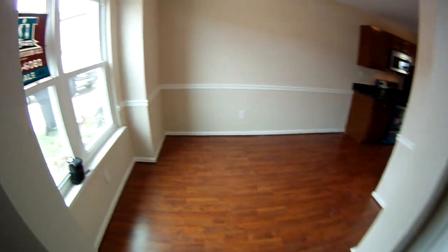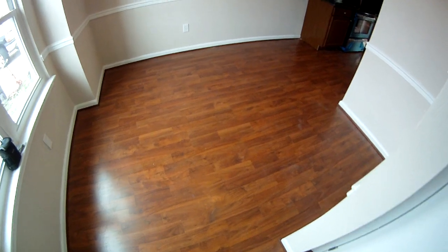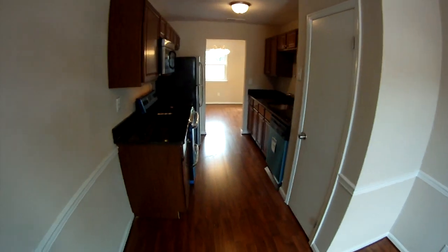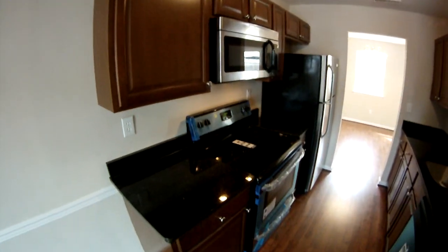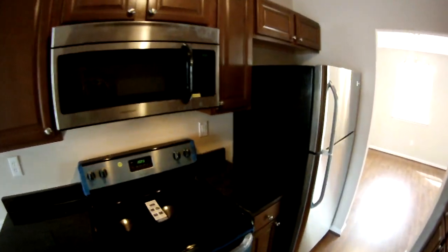I'll take you through the kitchen area first. We've got a nice bright eat-in kitchen area. You can see the new laminate wood flooring and nice chair rail molding — just a real nice layout. Walking towards the kitchen, there's a good-sized pantry here, and a stainless steel appliance package with the microwave over the range, new cabinets, and granite countertops.